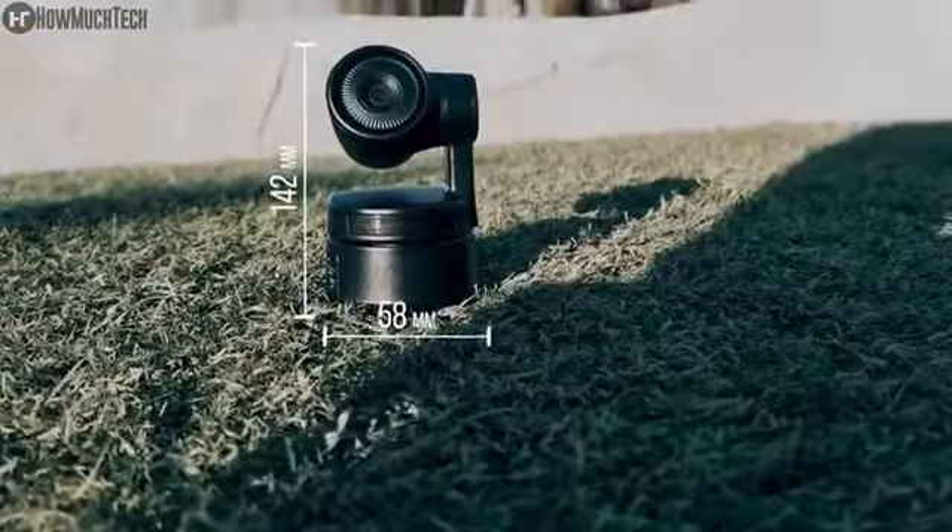The OBS Bot Tiny features one USB Type-C port for transferring data and power supply, and a DC power port. There's also premium audio performance with built-in dual omnidirectional mics with noise cancellation. The OBS Bot Tiny can shoot in 1080p 60fps and supports H.264 encoding.